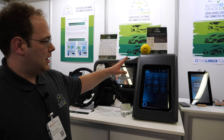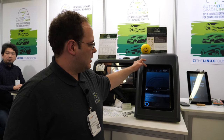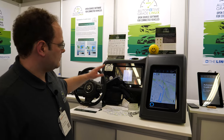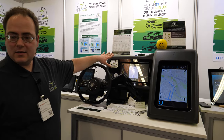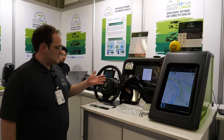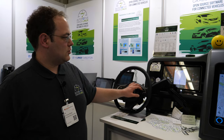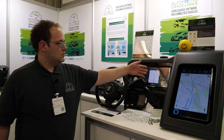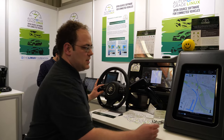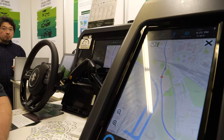The infotainment side includes radio, HVAC, media player, and navigation. Here we have the instrument cluster with a speedometer. We also have the steering wheel controls integrated here, so we can completely do cruise control and change the volume with the steering wheel. That's all integrated.